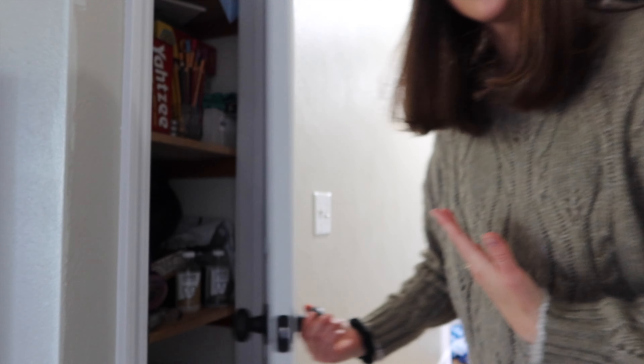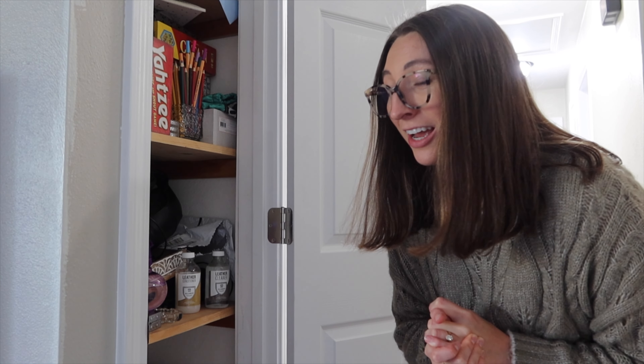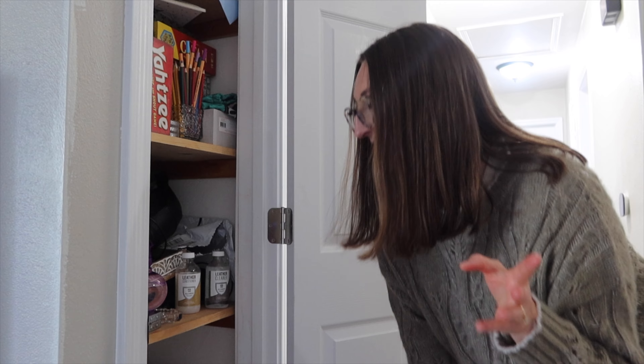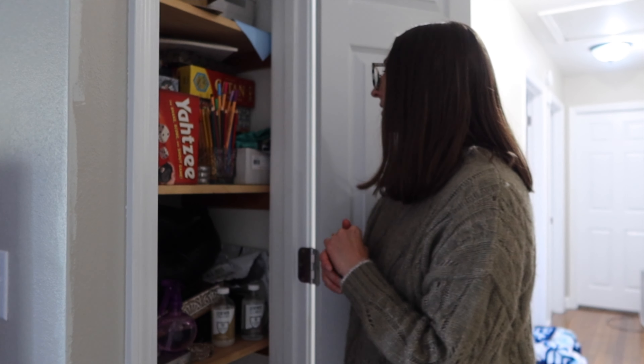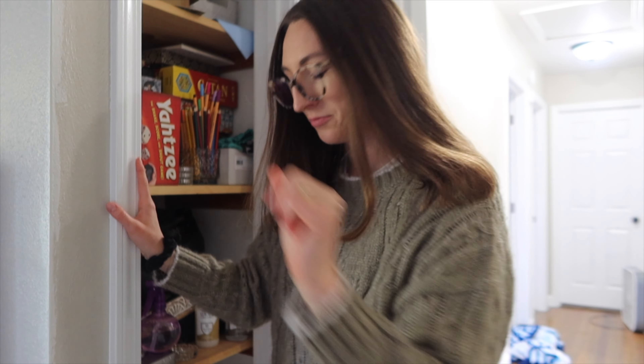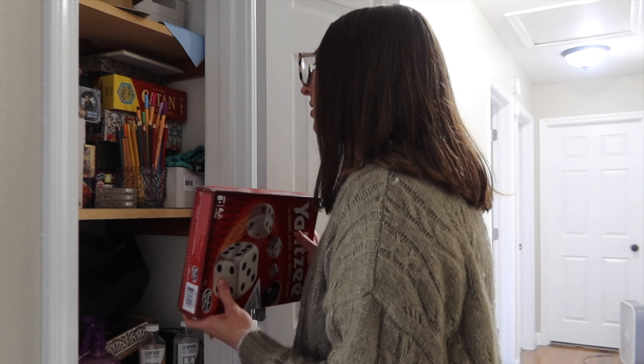Let's move on to some of the hallway closets because I know there is so much stuff in those — they're filled past the brim. Sorry, the lighting isn't great. This closet is going to be a whole project to tackle. Maybe I'll do a clean and organize video because the house really needs it, especially since having our baby. I'm due for it. Anyway, maybe a future video. I think we're at about four things now.